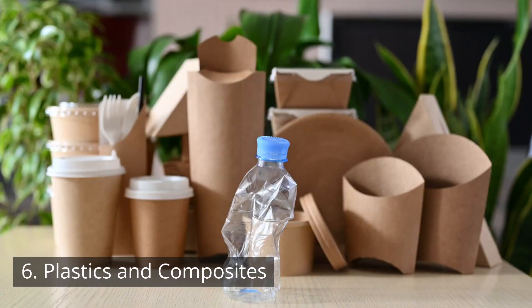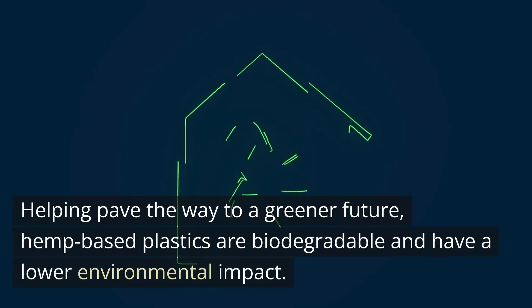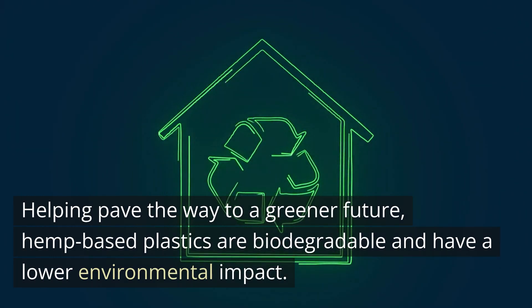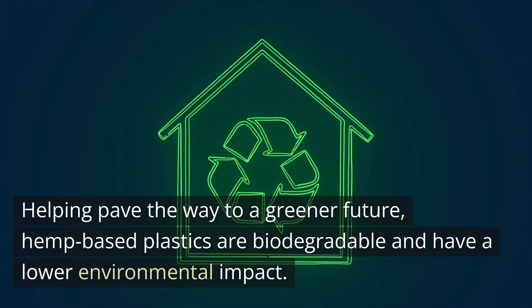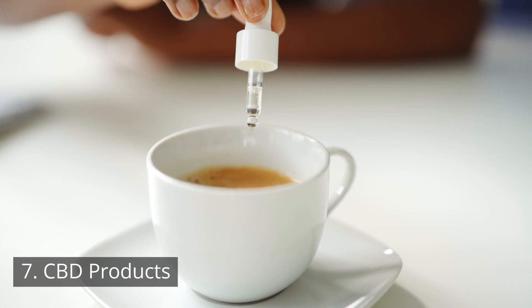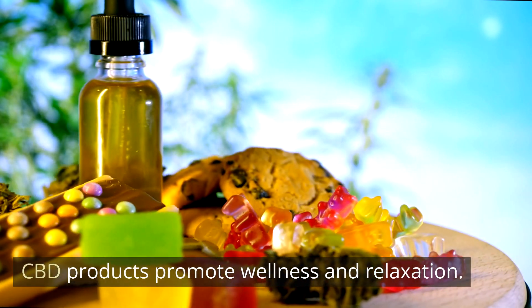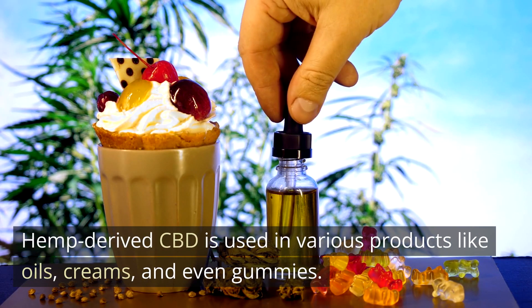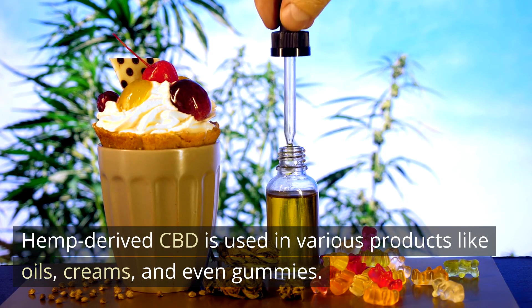Number 6: Plastics and composites. Helping pave the way to a greener future, hemp-based plastics are biodegradable and have a lower environmental impact. Number 7: CBD products. CBD products promote wellness and relaxation. Hemp-derived CBD is used in various products like oils, creams, and even gummies.